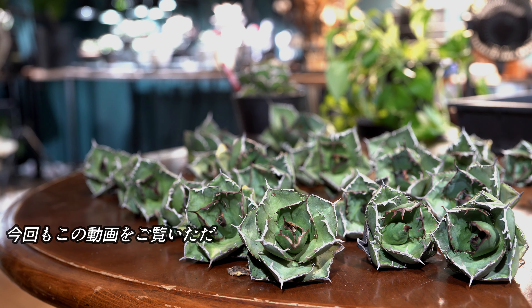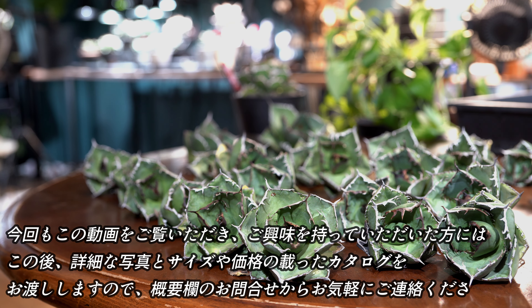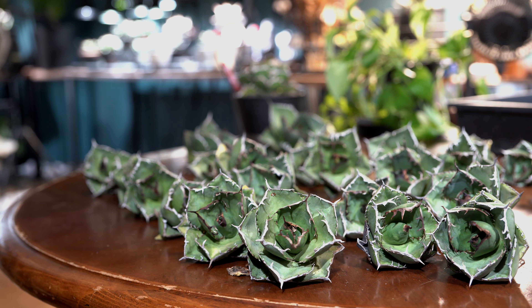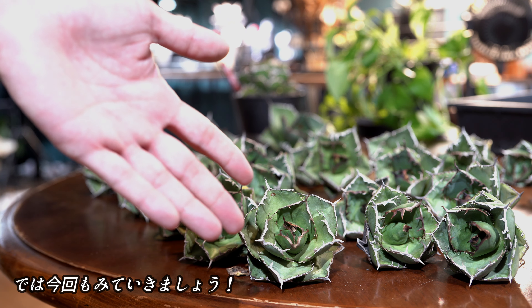今後どんな感じに育っているかなんて成長の様子を皆様と共有できたらいいなと思っております。では前置きが長くなりましたが、今回の内容はジャガーノートハイブリッドの特徴や魅力、それぞれの株紹介になります。今回もこの動画をご覧いただきご興味を持っていただいた方には、詳細な写真とサイズや価格の載ったカタログをお渡ししますので、概要欄のお問い合わせからお気軽にご連絡ください。一般販売はカタログ配布後になります。では今回も見ていきましょう。